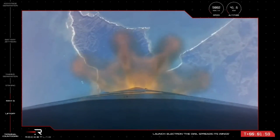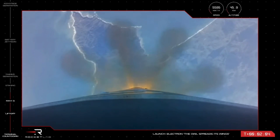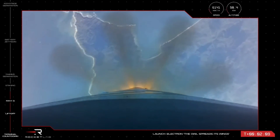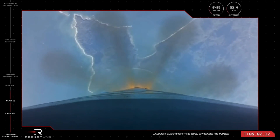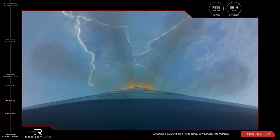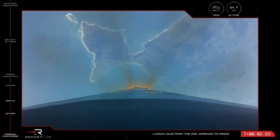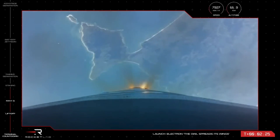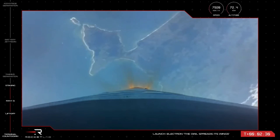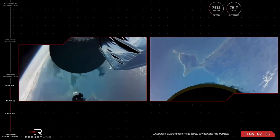MECO in roughly 30 seconds. 15 seconds to MECO. MECO confirmed. Stage separation successful. Stage separation confirmed.